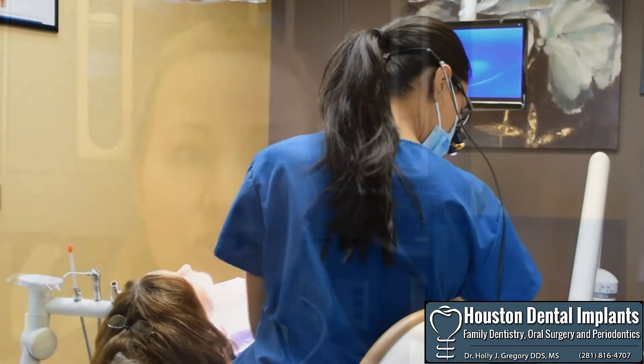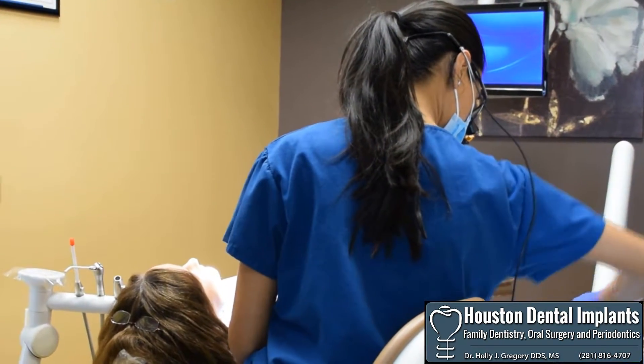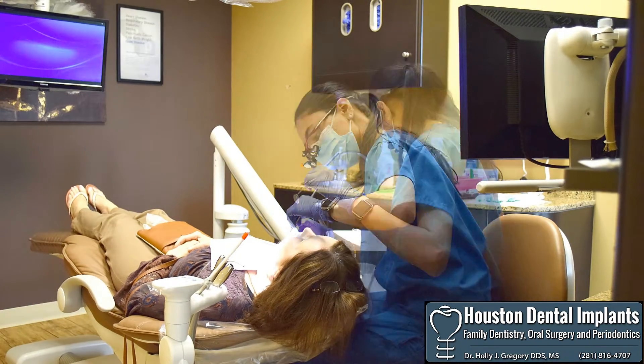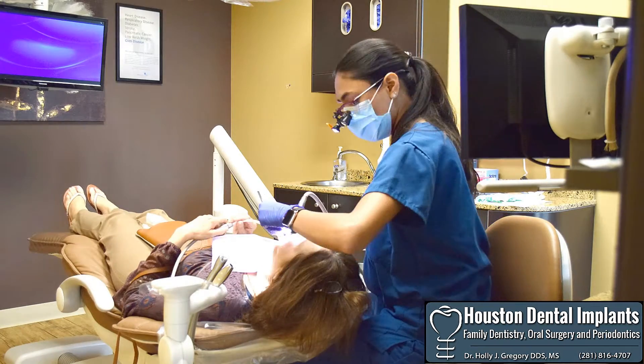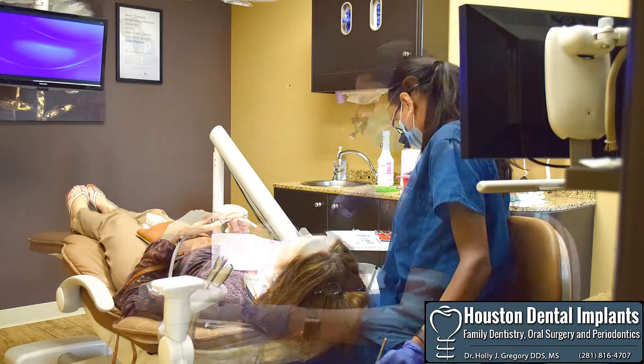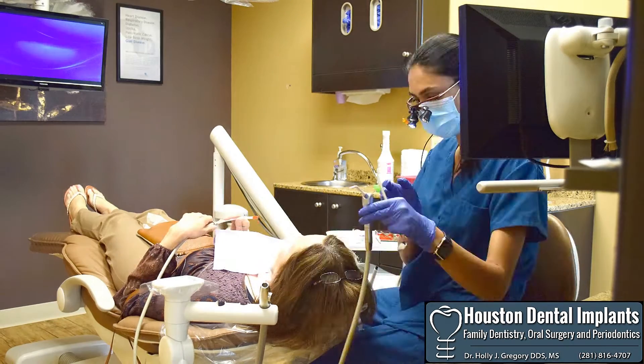It is life-changing to fix staining, discolorations, or strange shapes of the teeth, just as it is to fix health issues. So a veneer fixes both cavities between the teeth or in the front of the teeth, and it fixes aesthetic issues to restore your smile the way you want it to be.